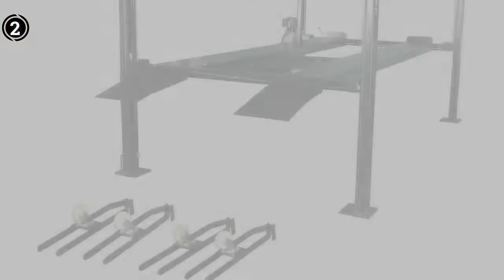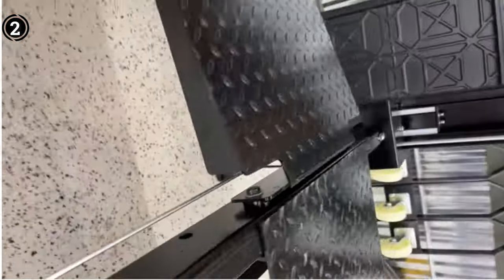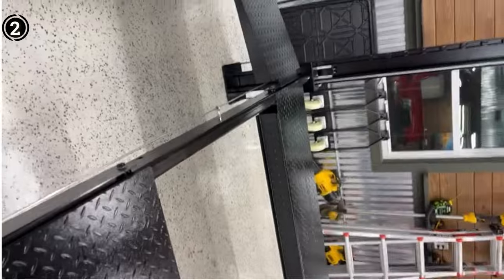Pros: User-friendly operation, extra-large slider blocks enhance stability, standard option with exceptional durability, redundant ladder lock safety system ensures enhanced safety. Cons: Relatively higher price point.